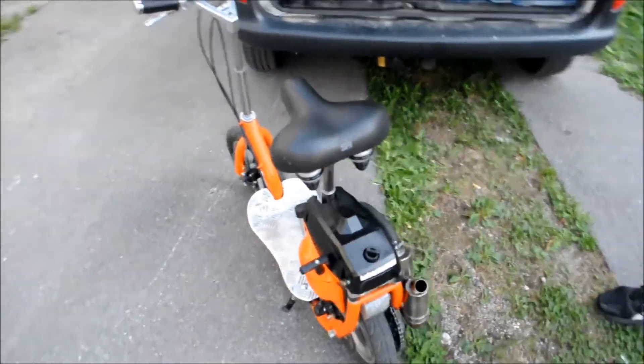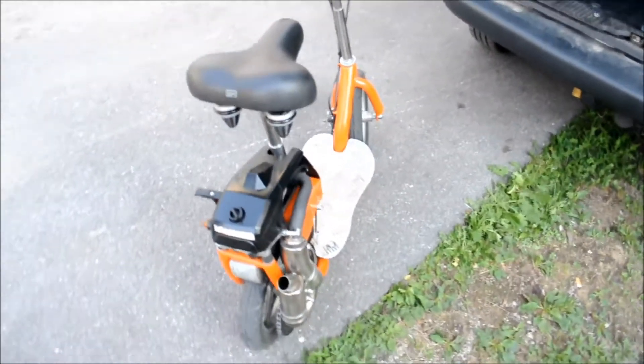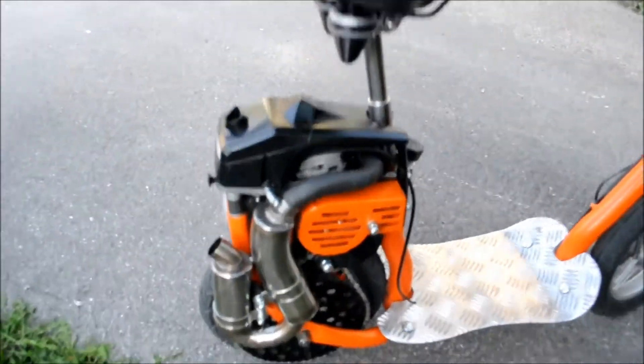It uses 0.8 liters of gas per hour of riding. The product is not for sale.